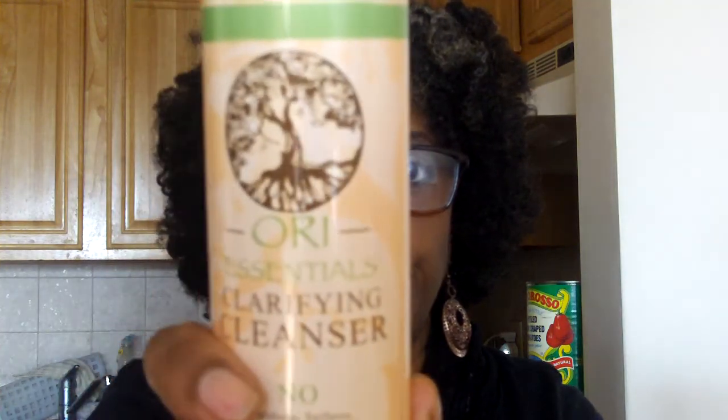Nice, simple scent — nothing to beat you over the head. We've received other items from Caviar Curls before, but I can't remember exactly what. Also in the box is Ori Essentials — a company I'm always leery of. This is their Clarifying Cleanser — again no parabens, sulfates, petroleum, or mineral oil. It smells pretty good. I've saved empties from this company throughout the year and I can't wait to talk more about them.